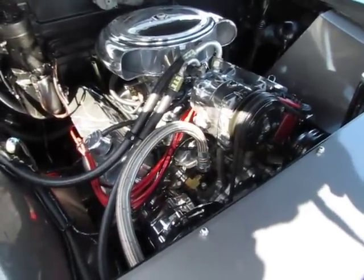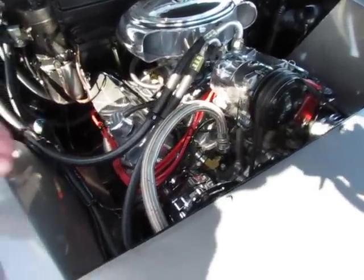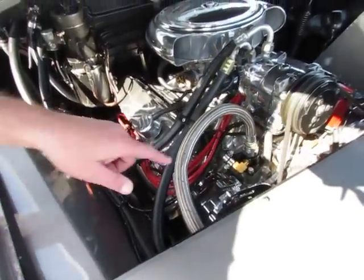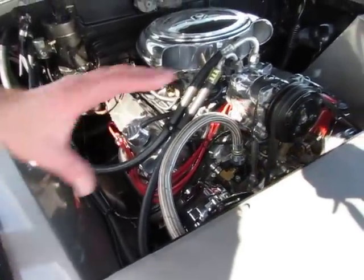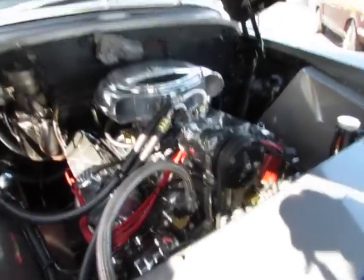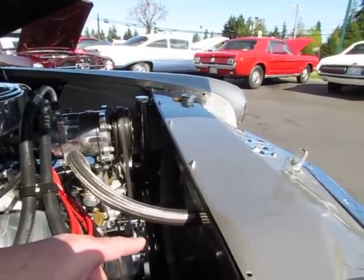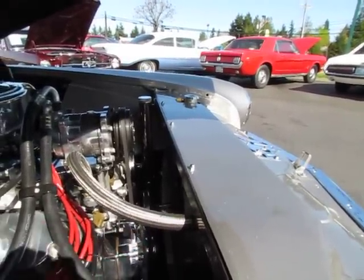A 500-inch Caddy motor, HPC coated headers, polished intake, Edelbrock carb, chrome alternator, vintage air and heat, and if you look down in here, we've got a giant custom aluminum radiator and specially made fan shroud in here.